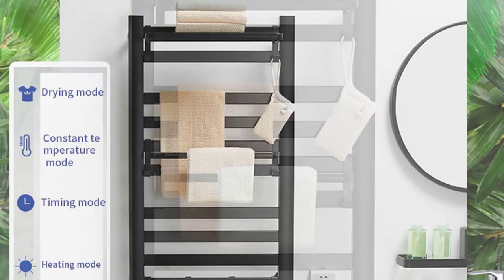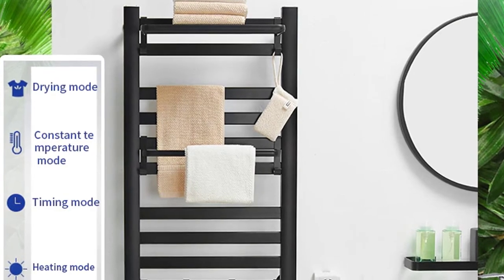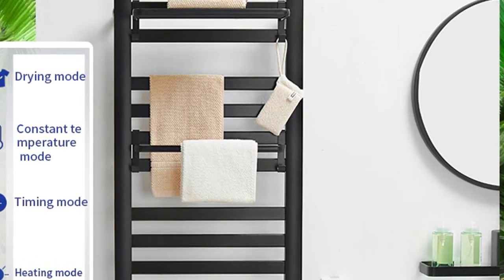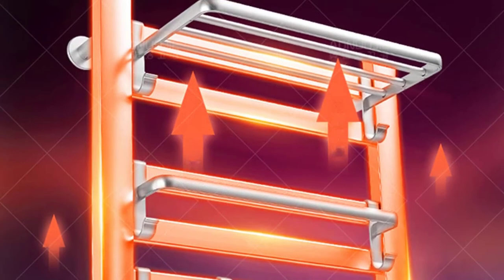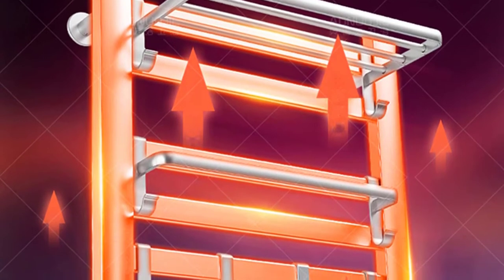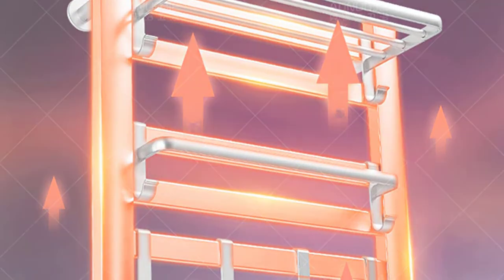The heated towel rack with a thermometer is a good bathroom heater, which is easy to operate with four simple temperature modes. You can use this heated towel rail to dry towels, blankets, clothes, and so on. It is also a good home heater to dry shoes, socks, underwear, and other small items. The bathroom heater uses high-temperature safety materials, which are safe to use and reliable.